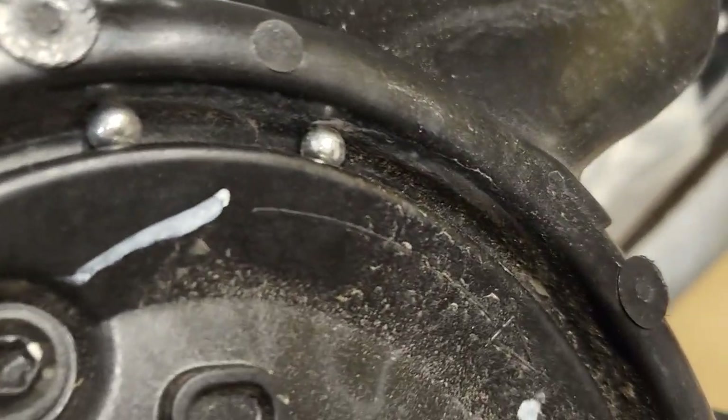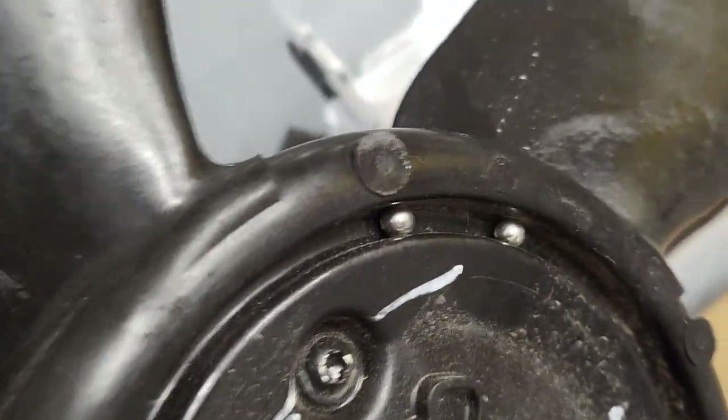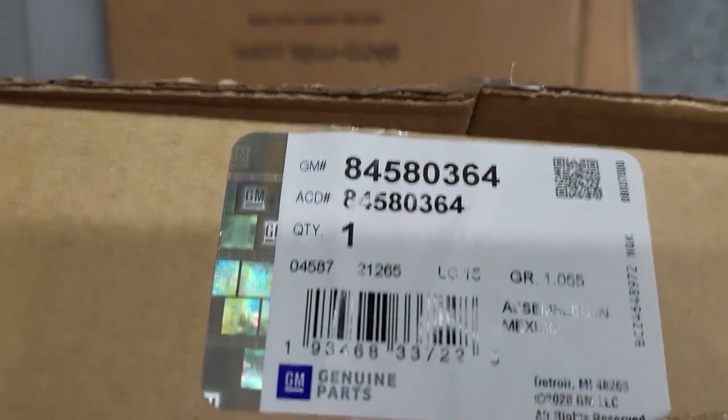And if you notice here, there are two pieces — they put them here. Those pieces are for balance. When they test it, if it's balanced, they put those pieces to keep the balance right. And if you need one for your car, this is the part number for it.